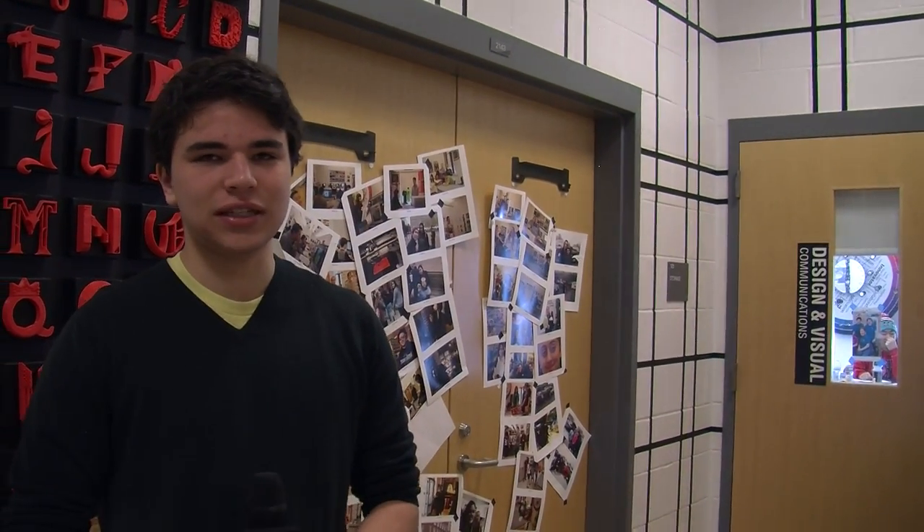I'm North Shore Ash for NNTV. I'm standing outside Newton North's design and visual communications program, where students learn lots of important design skills for several different areas of design. Let's find out what's inside.